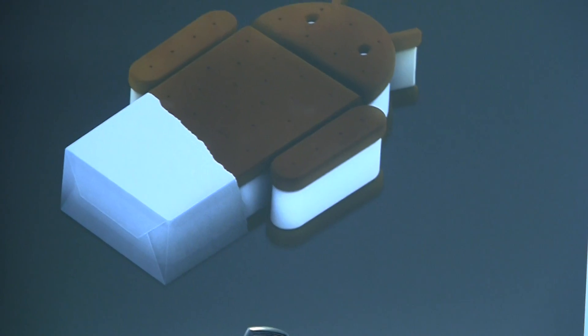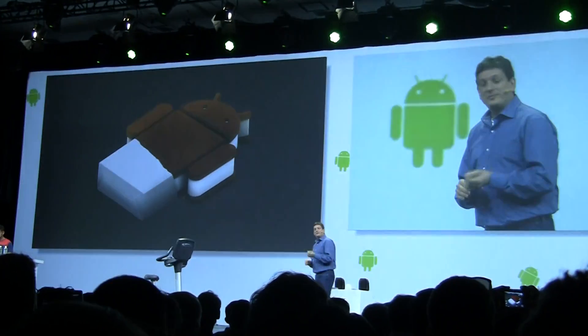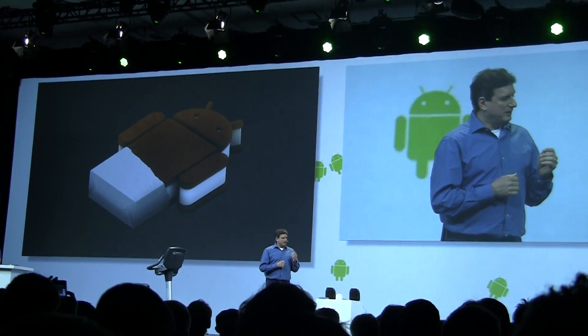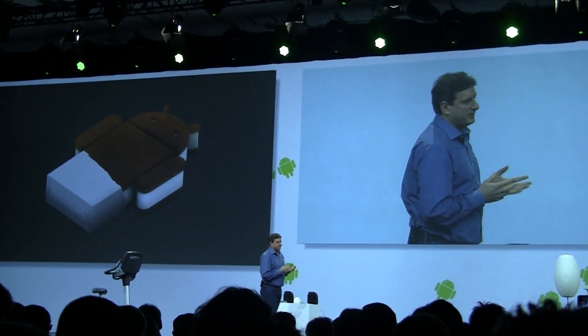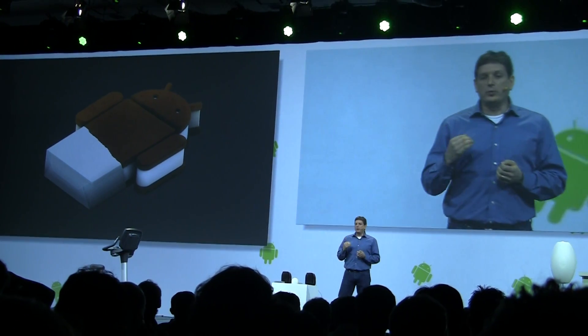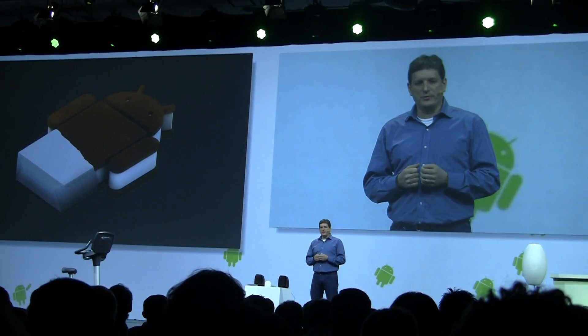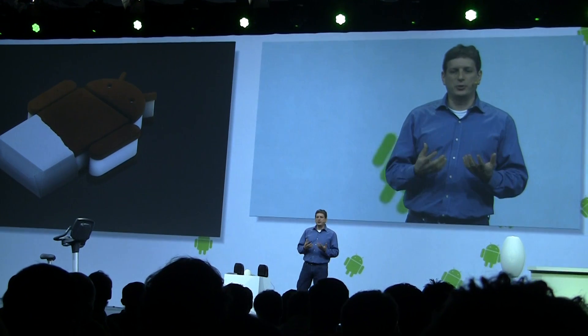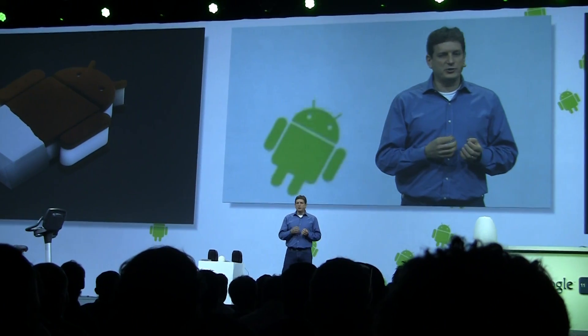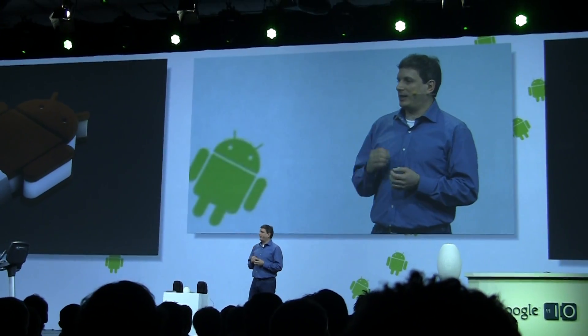We're targeting a Q4 launch for Ice Cream Sandwich, and in many ways this will be our most ambitious release to date. The first theme behind this release is choice. If I had to pick one word to explain Android's phenomenal growth over the past year, that word would be choice. Consumers really like choices, and with Ice Cream Sandwich, we're going to make them really, really happy.